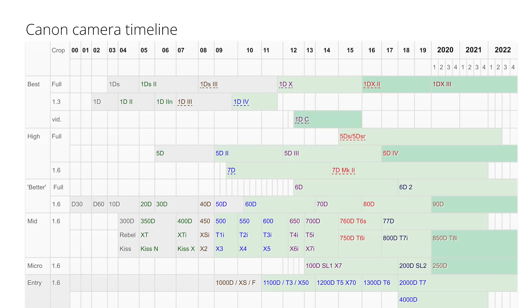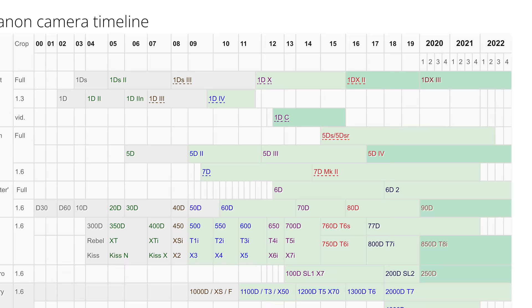Going back to that DSLR chart, we can see that the 5 series, starting with the 5D, got a refresh every three to four years. That tells us we really shouldn't expect to see the Canon EOS R5 Mark II — the successor to the ever-popular Canon EOS R5, a camera that's selling very, very well today — any earlier than 2023, specifically the middle of the year. And on the high side, most realistically, we can expect the Canon EOS R5 to debut sometime around July of 2024.